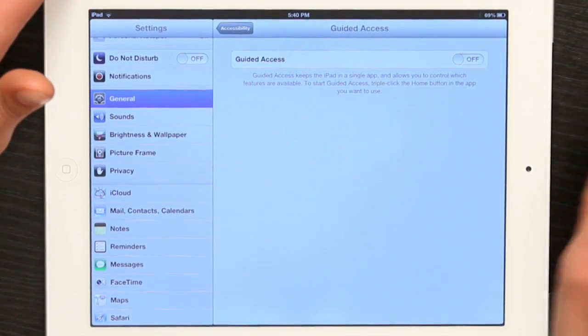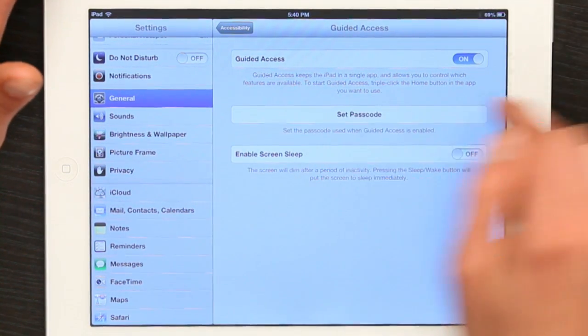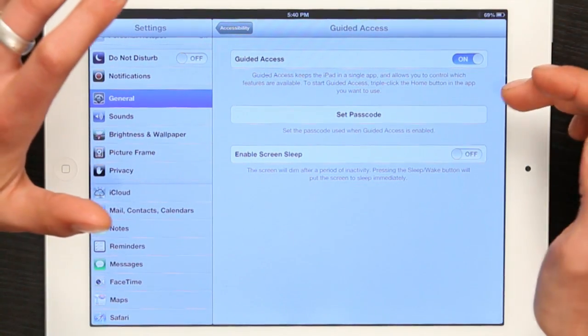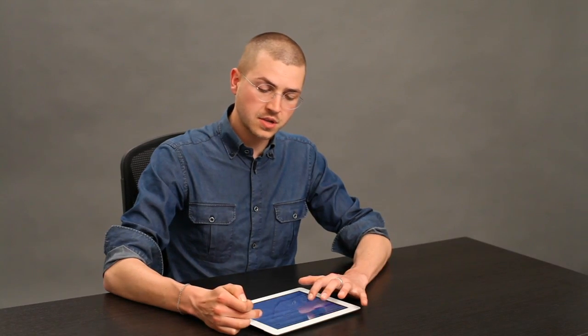If I tap Guided Access and switch it on, Guided Access keeps the iPad in a single app and allows you to control which features are available. To start Guided Access, triple click the home button in the app you want to use. You could also set a passcode so that the person using the Guided Access app wouldn't be able to exit it unless they have the passcode.